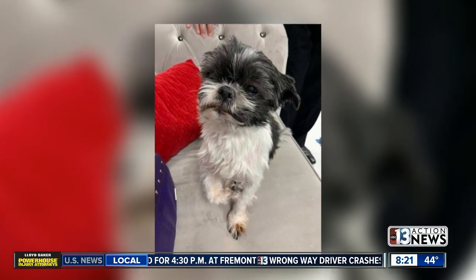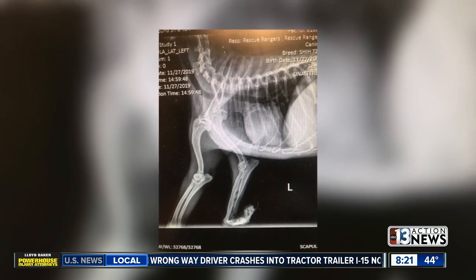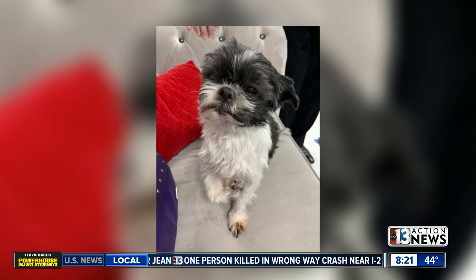Even though she doesn't act like she's painful, that's what dogs do — they act like it doesn't hurt. And it hurts. So we did take some x-rays to see if it was something that could be repaired, and the radiology report said no way, there's too much underlying damage to that bone. We can't put it back together.